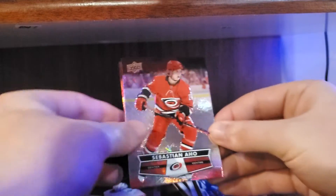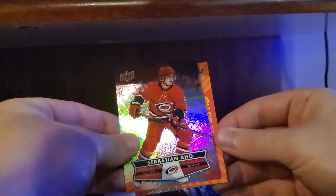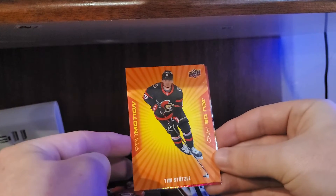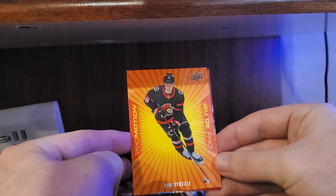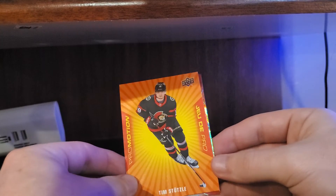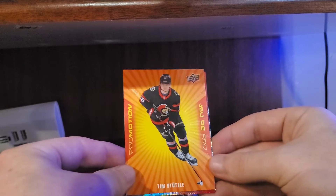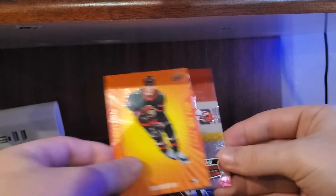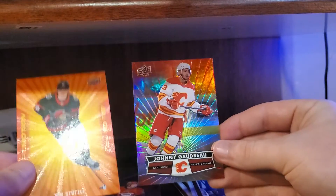Got Sebastian Aho, and we got one of these — a Tim Stutzle promotion. So these were instead of clear cuts, they had these. Not a huge fan; I like the clear cuts better, but still a pretty sick hit to get a promotion of Tim Stutzle, and a Johnny Gaudreau to finish it off.